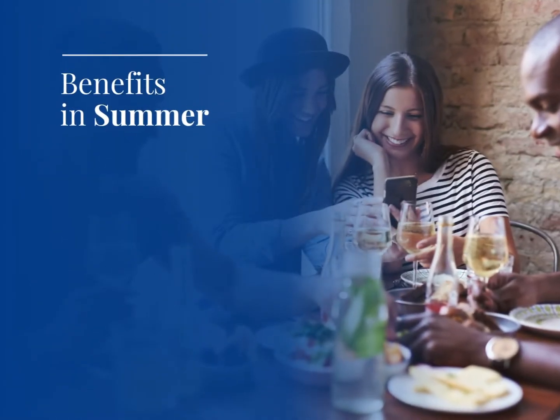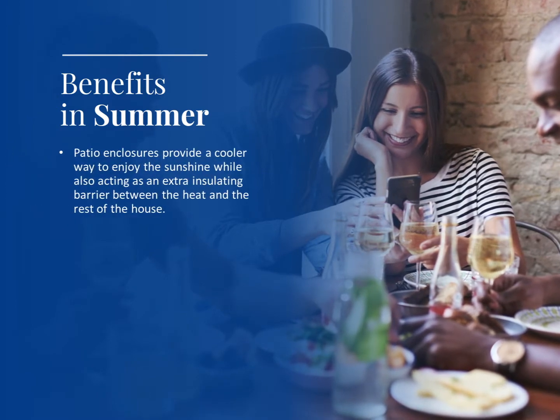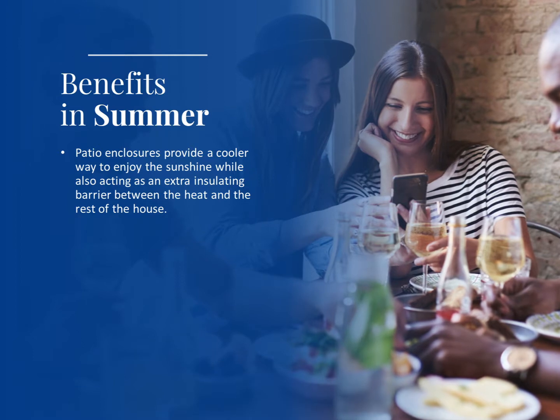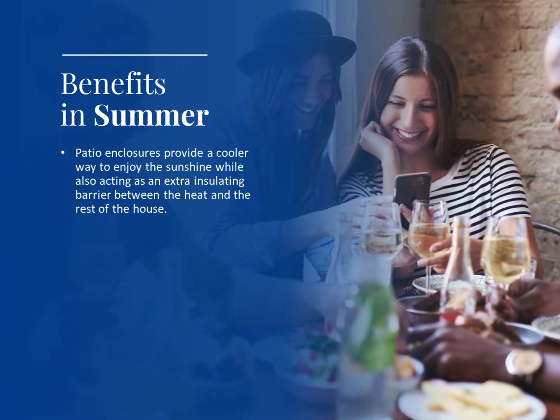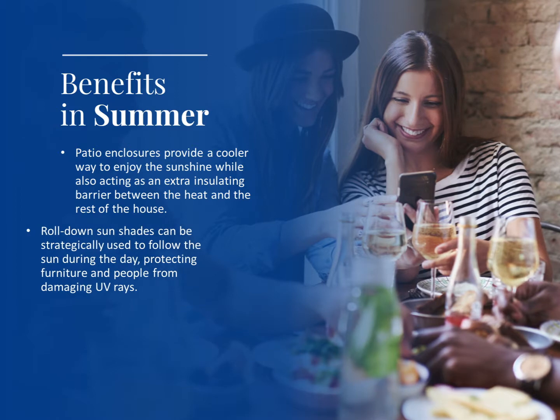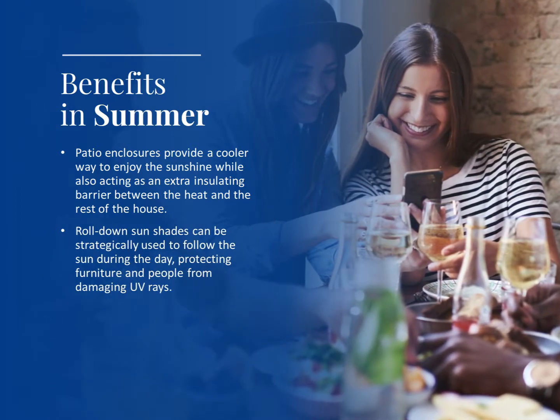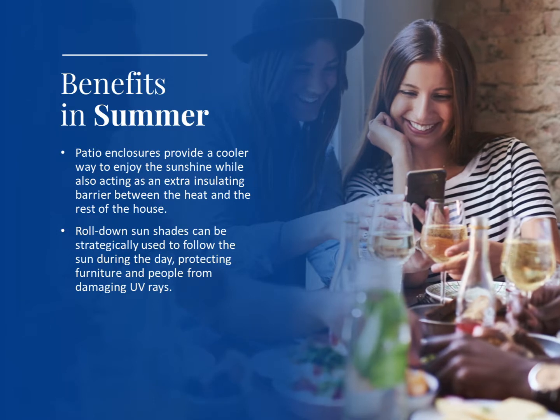Benefits in summer. Patio enclosures provide a cooler way to enjoy the sunshine while also acting as an extra insulating barrier between the heat and the rest of the house. Roll-down shades can be strategically used to follow the sun during the day, protecting furniture and people from damaging UV rays.